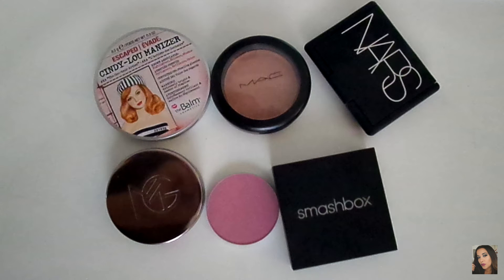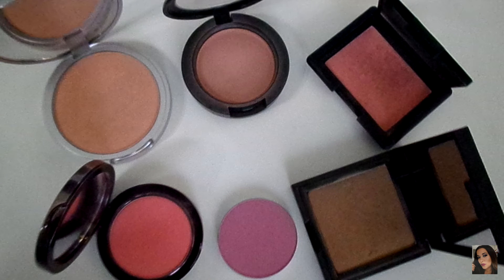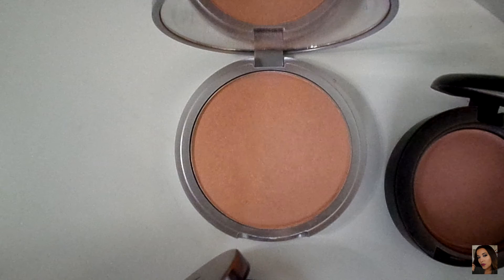The last one on this bunch is Cabana Boy by The Balm, and I like to use this one during the fall and winter months. Next, I'm going to start with Cindy Luminizer by The Balm, which I guess is considered a highlight, but on me it looks pretty as a blush — I really can't use it as a highlight because it doesn't do much for me. This is why I included this in my blush collection. It's very pretty and it gives you a nice shimmer, so I like to use this in the spring and summertime.